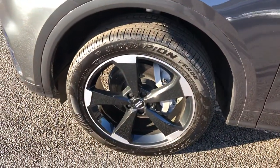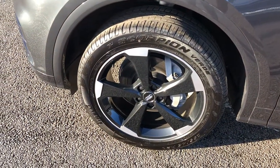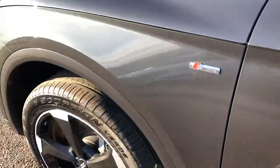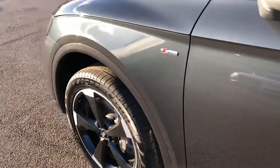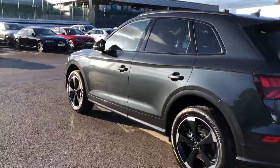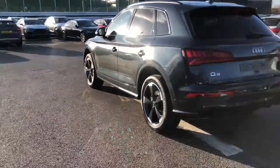Around the side here we've got the 20-inch 5-arm rotary design high gloss wheels, the S-line badge detailing around the car, the black roof rails, and privacy glass from the B-pillar backwards.